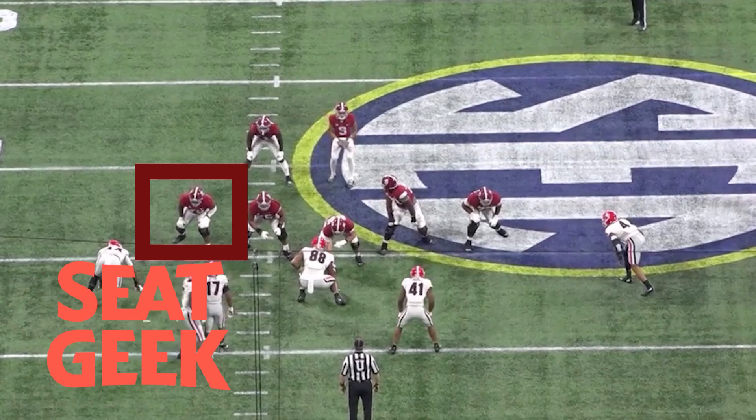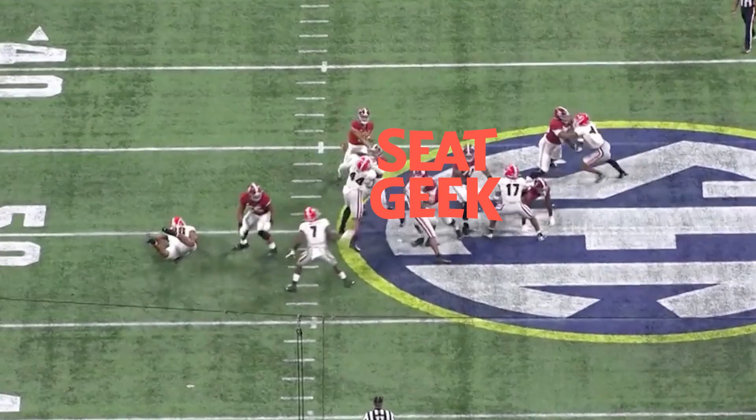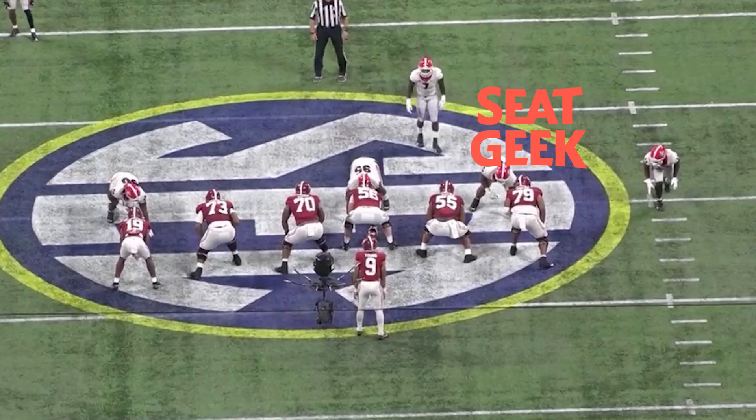Alright, what's going on? It's Bobby Skinner talking football. We're doing another draft breakdown presented by SeatGeek, and today we're looking at Alabama left tackle Evan Neal.